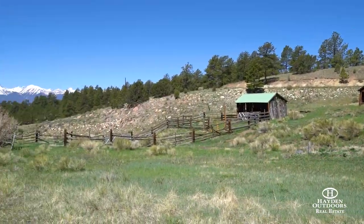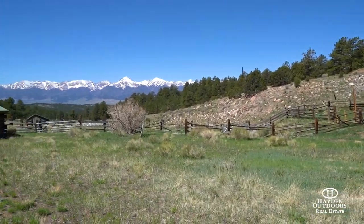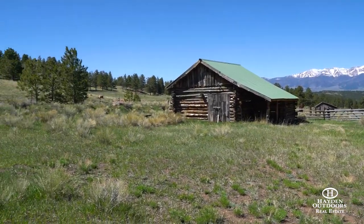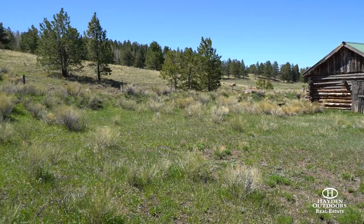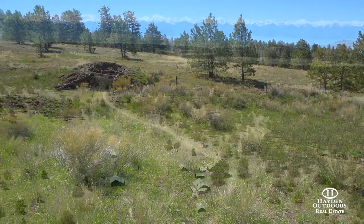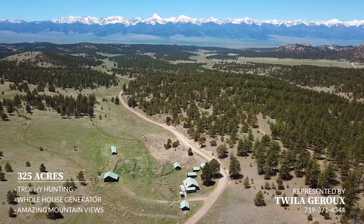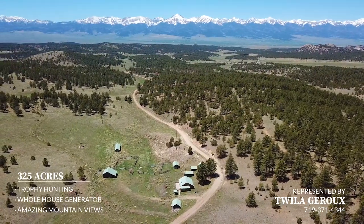A 1,600-square-foot homestead is located on the north end of the ranch with several barns and corrals. You will even find the old soddy originally built on the homestead where the early settlers would eventually raise 12 children. This is an amazing piece of local history and speaks to the bold tenacity of the young pioneers.